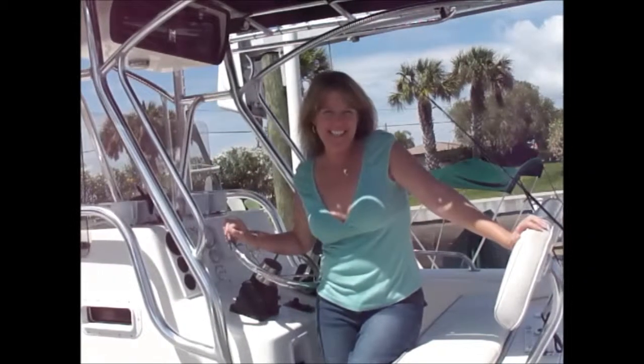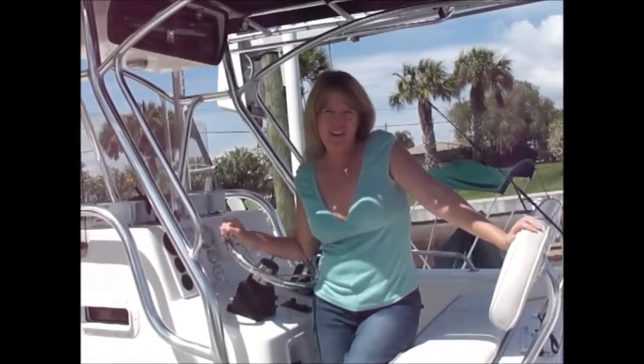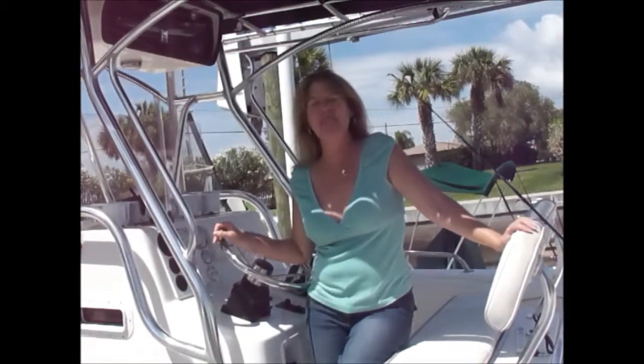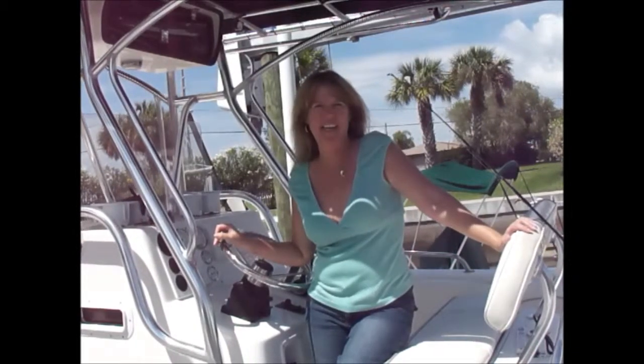Hi everyone, so nice to see you join me again this week. I'm Josie Lanzi, welcome to Off the Hook on the Plate. It's a beautiful day here again in the sunshine state of Florida, so we're going to head offshore and sure to bring home the fresh catch of the day. I can't wait to find out what it is. Then we head back to the kitchen and create yet another Off the Hook recipe. So let's get fishing so we can get cooking.